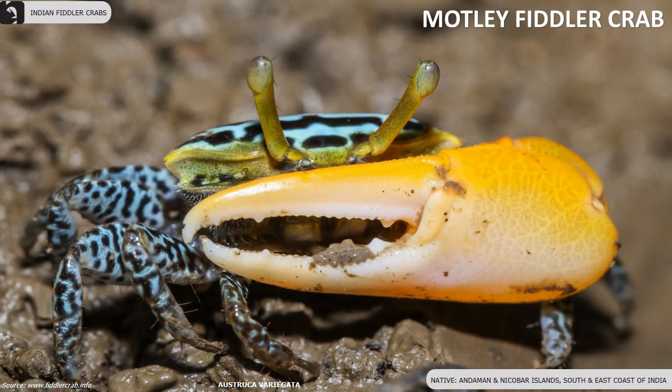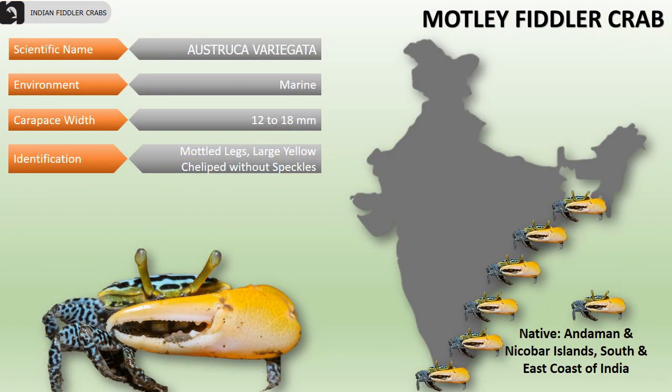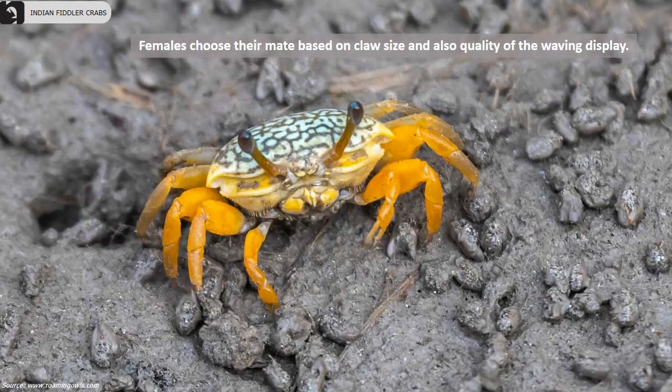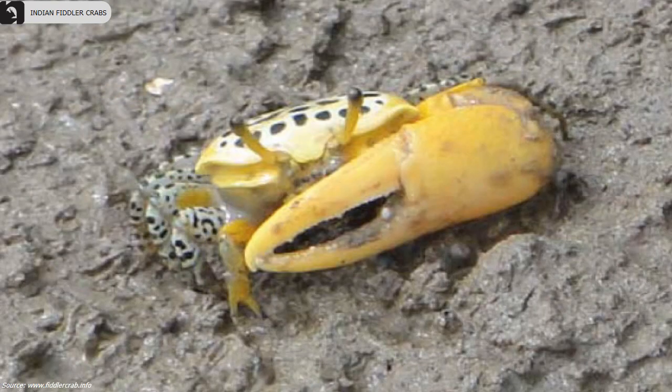Mottley fiddler crabs are found in the Andaman and Nicobar Islands, and the south and eastern coasts of India. Their carapace width varies from 12 to 18 millimeters. They have mottled legs and males have a large yellow cheliped without speckles. They look similar to the Bengal fiddler crab, but instead of dark legs, they have mottled legs. Females choose their mate based on claw size and the quality of the male's waving display.